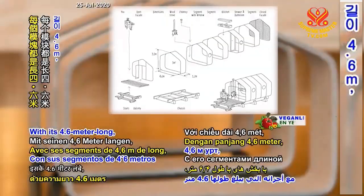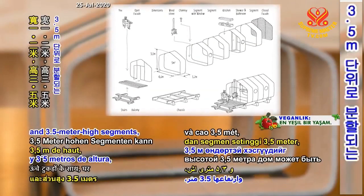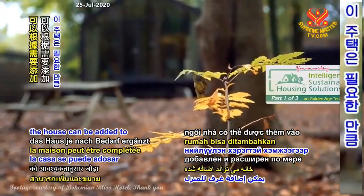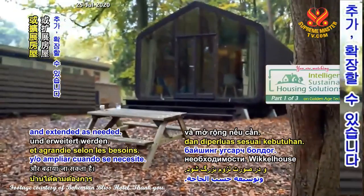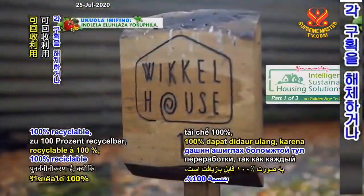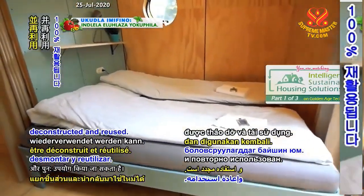With its 4.6 m long, 1.2 m wide and 3.5 m high segments, the house can be added to and extended as needed. The Wigelhaus is also 100% recyclable as each segment may be deconstructed and reused.